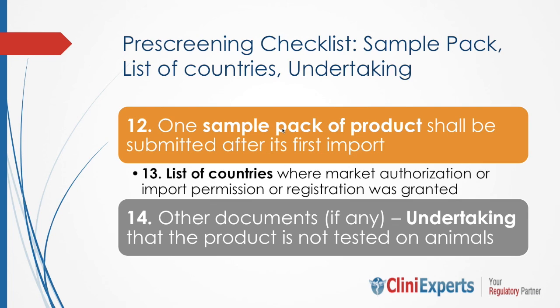Once the cosmetic registration certificate is awarded to the importer, the Indian government would request the importer to submit one sample pack of the product.